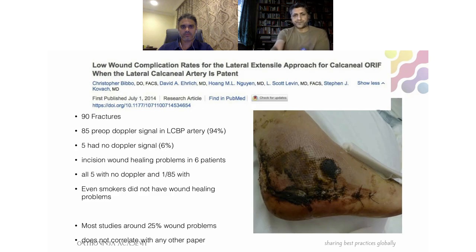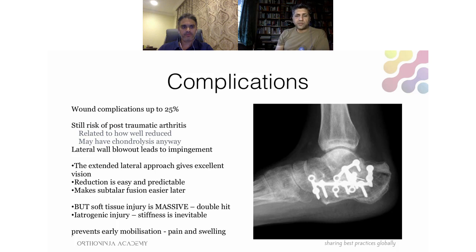Even if you achieve an anatomical reduction, there may be chondrolysis from the injury itself, so the risk of post-traumatic arthritis remains. The lateral wall blowout can cause peroneal tendon impingement requiring further surgery. The extended lateral approach gives fantastic vision and allows anatomical reduction of all fragments, but are you helping the patient if you've given them a second massive soft tissue injury? That soft tissue injury causes pain, stiffness, and swelling — preventing the early mobilization which is important for managing these injuries.